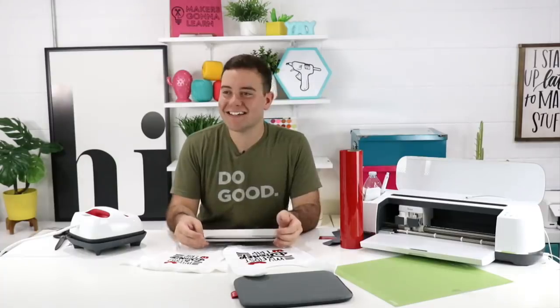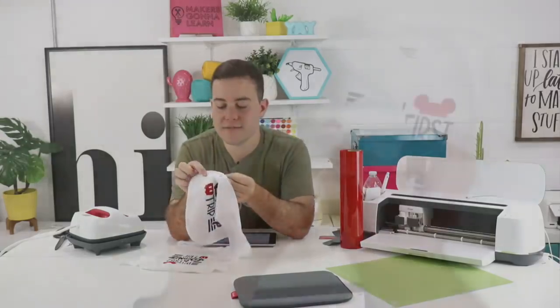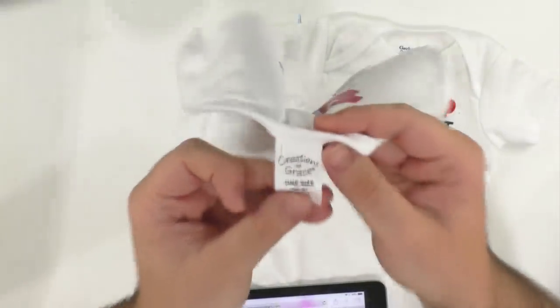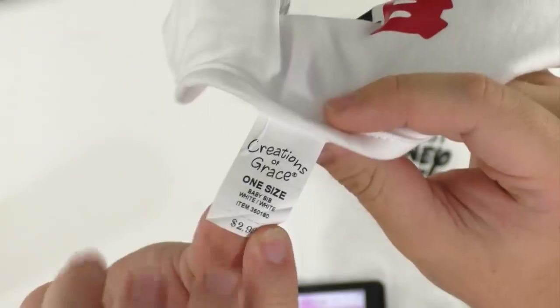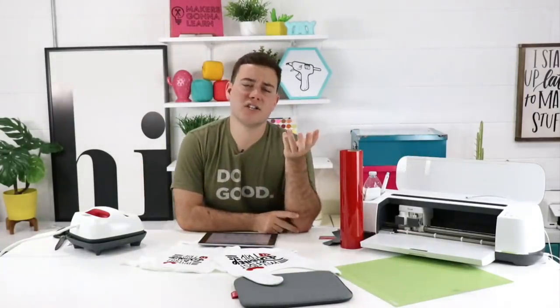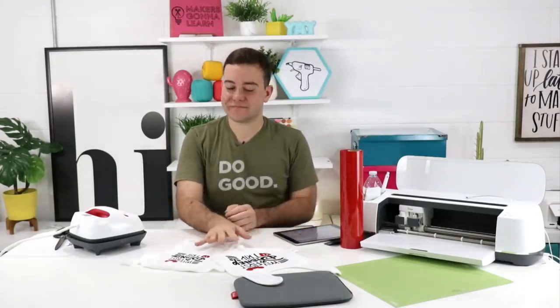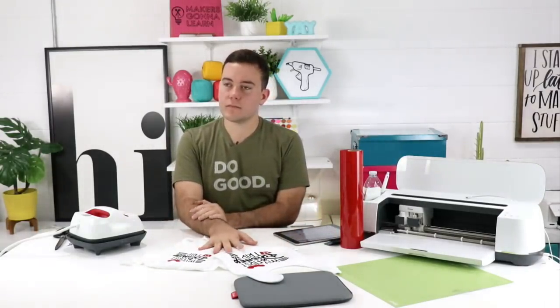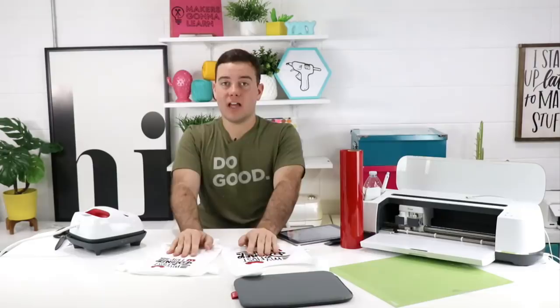Sandy asked where we got the bib — it's from Hobby Lobby, it's a Creations of Grace one-size bib. Half off, of course — we don't buy anything full price; we use the 40% off. Usually apparel and t-shirts are always 30% off every day at Hobby Lobby. David asked where to find good quality bibs and onesies not printed on — Hobby Lobby, for sure. They have yellow, pink, blues — a ton of options in all different sizes.